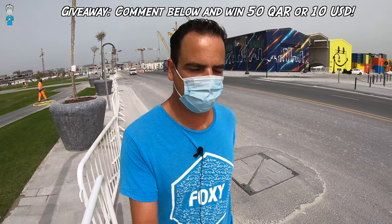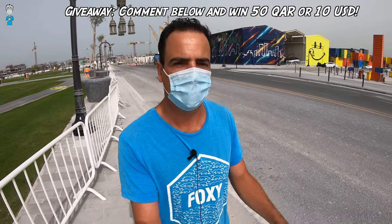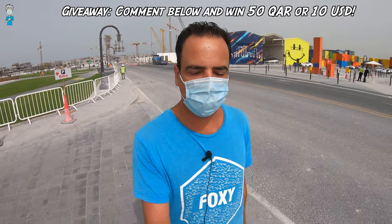If you're wondering, my monthly giveaway is still going, so any comment down below gives you a chance to win 50 Qatar riyals or 10 US dollars, depending on your preference. Just write any comment down below, tell me what you think or just say hi, and I'll enter you into the draw.